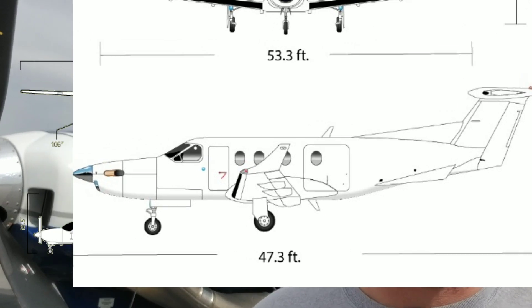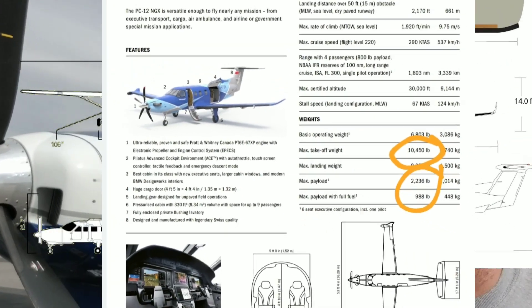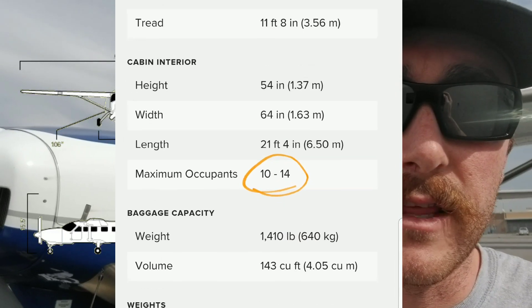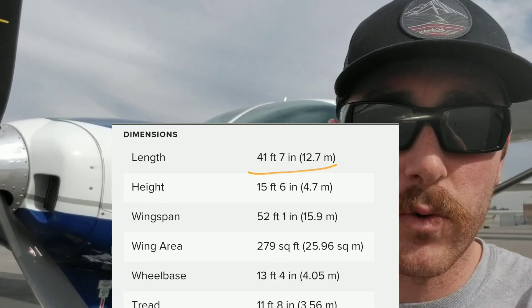In terms of weight, the Pilatus PC-12 has a total takeoff weight of 10,450 pounds. The Caravan is up there in the 8,000 range or close to 9,000, still not quite as big as the Pilatus PC-12.